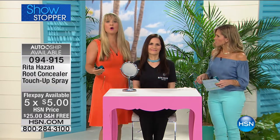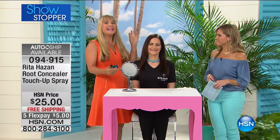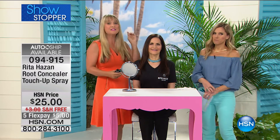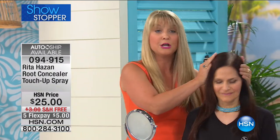A lot of times you may go to the hair salon and it may not even be 10 days later. Sometimes it's just a few days and you think, oh my goodness, what am I going to go back to the hair salon again? Save your time, save your money, and save your hair. Because everything that Rita does is meant to restore and rebuild and make the healthiest hair possible. So this one we're going to use is the dark brown-black.